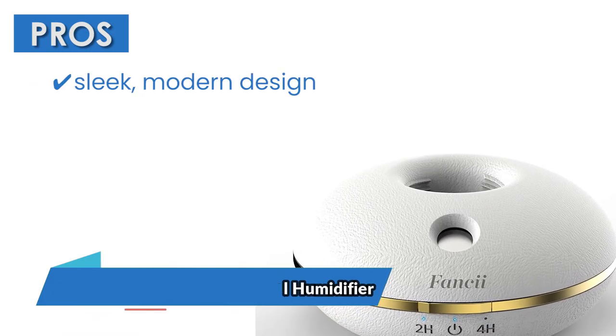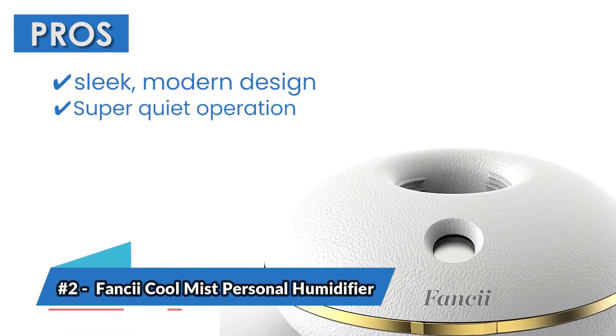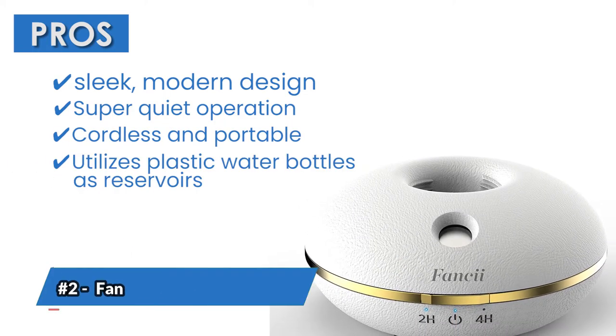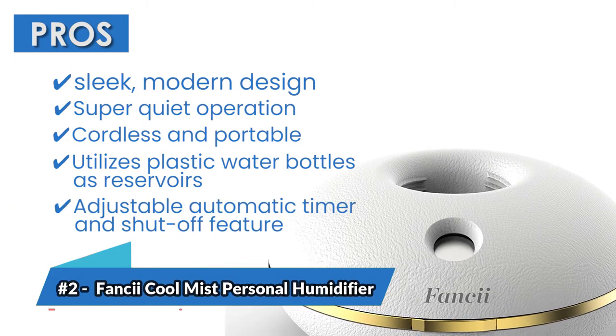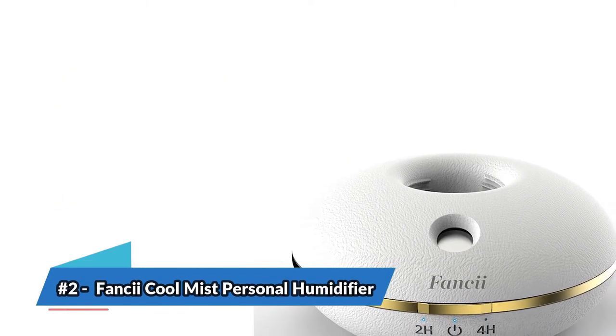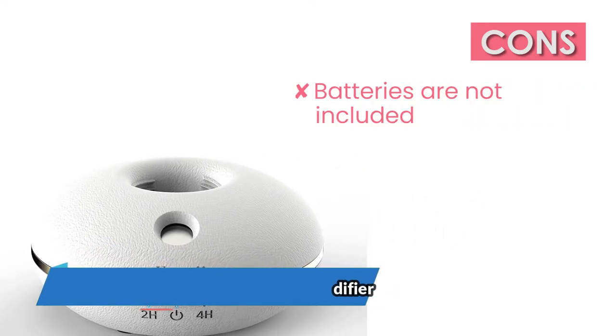Its pros are: it has a sleek modern design, super quiet operation, it's cordless and portable, it utilizes plastic water bottles as reservoirs, and it has an adjustable automatic timer and shutoff feature. However, batteries are not included.